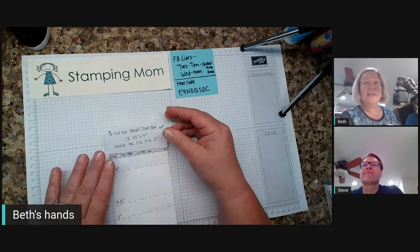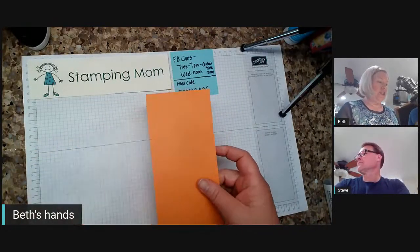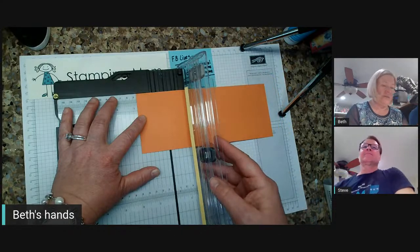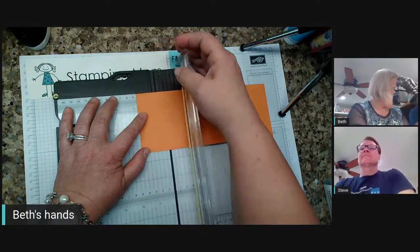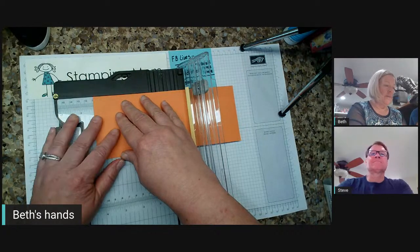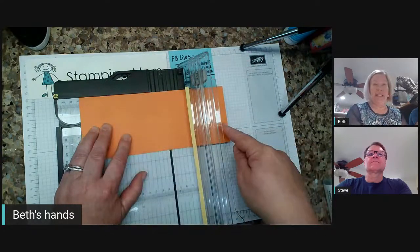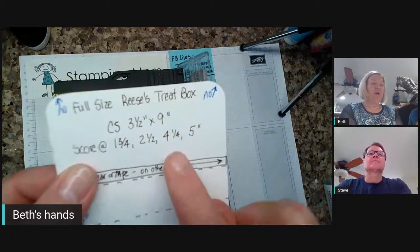So here's what we're making tonight. This is an old template — I've made it over and over again, so there are some corrections. You need cardstock three and a half wide, nine inches long. We're going to put the long side at the top, and score at one and three-fourths, two and a half, four and a quarter, and five inches.